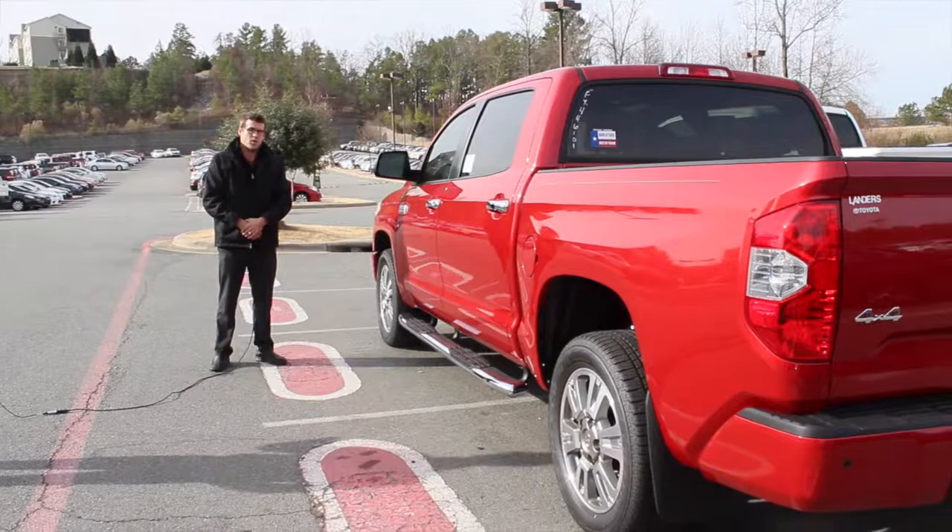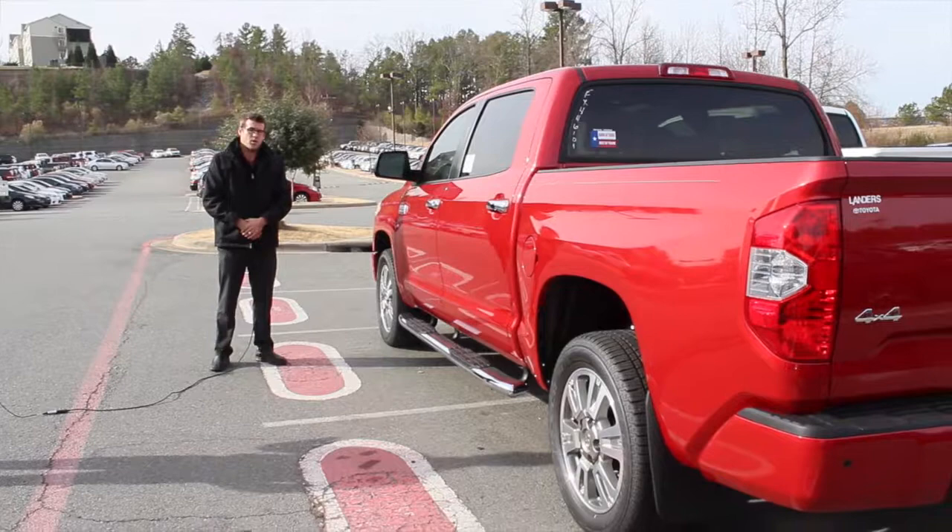I'm Chris Wilcher with Steve Landers Toyota and this has been an overview of the 2015 Toyota Tundra Platinum Edition.